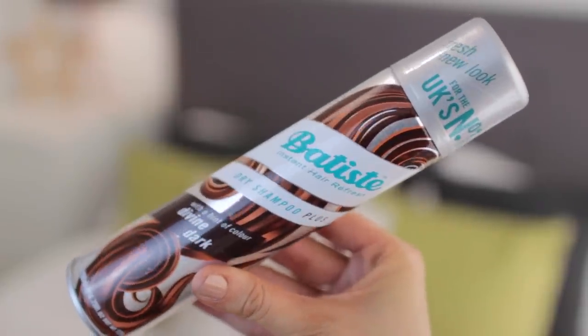This is the most amazing dry shampoo ever. I use it in between washes and it's just so good. As anyone who uses dry shampoo will know, it can look a bit chalky or like you've got dandruff because it's always white. This one is Batiste, and it's their dry shampoo plus with a hint of Divine Dark — basically it's for brunettes. They do different ones for blondes and brunettes, so it matches your hair tone much better and you don't look like you've been sprayed with flea powder.